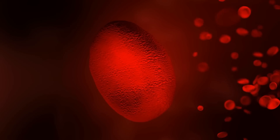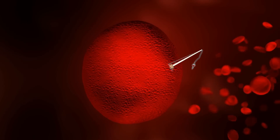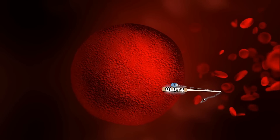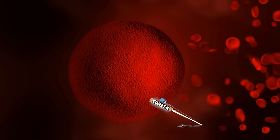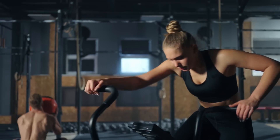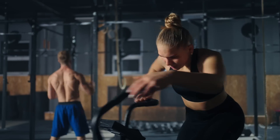GLUT4 is the receptor that comes out to the surface of a cell to bring glucose in. If GLUT4 never came to the surface of a cell, you'd never have a net cast into the bloodstream to pull glucose in. The 369% improvement was in the high-intensity group. This doesn't mean high-intensity is better than aerobic — they're really two different worlds. But it does mean that maybe you're not making the best use of your time if your goal is simply to improve insulin resistance and restore metabolic function.